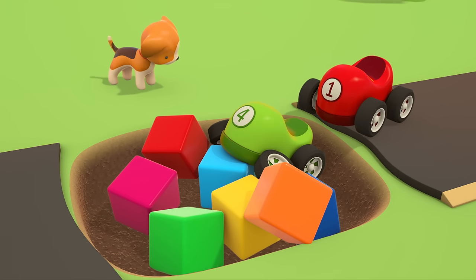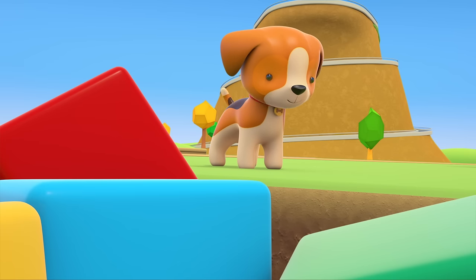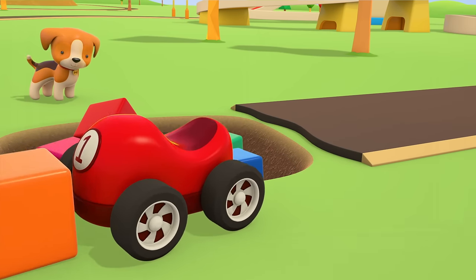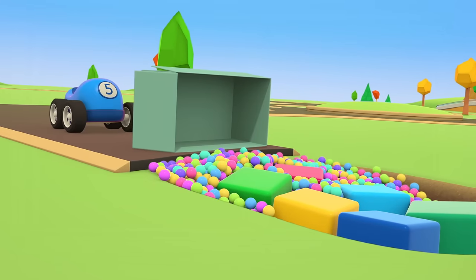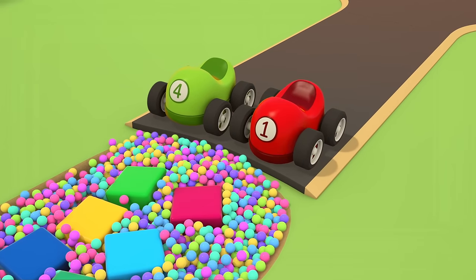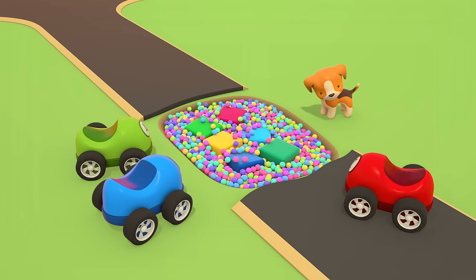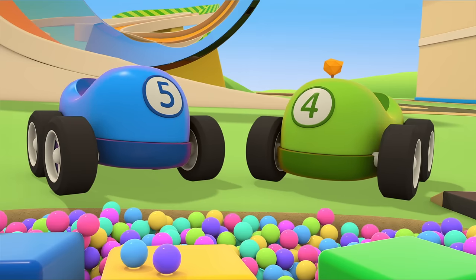The little green car is stuck. But what if we pour little balls into the hole? Let's try that. The road is more level now. Who's going to try driving across it? The little red car. No — we still can't drive down the road.